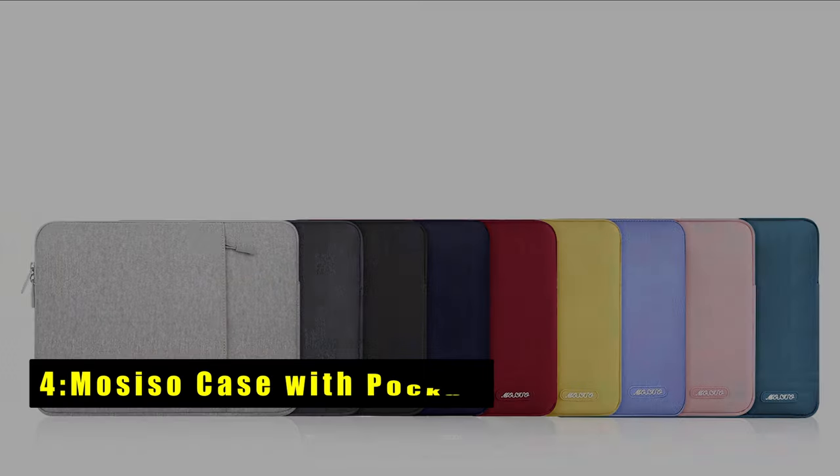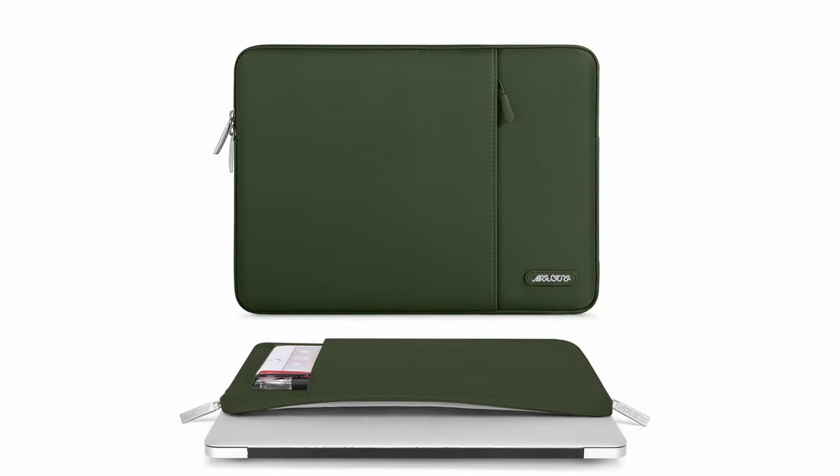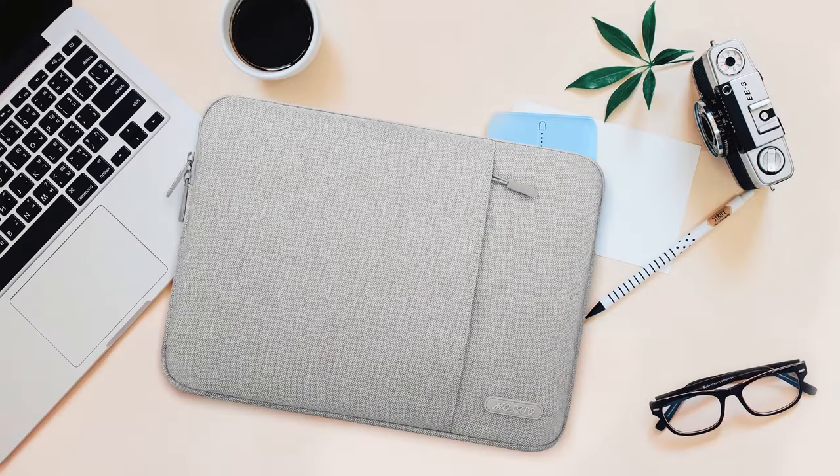At number four is the Moziso Case with Pocket. Crafted from polyester material with a top-opening zipper for convenient access, its slim and lightweight design ensures your device remains sleek and portable, easily fitting into a briefcase, backpack, or other bags. The extra front pocket offers ample space for accessories like a mouse, earphones, pens, and notepads. A polyester foam padding layer and fluffy fleece fabric lining provide excellent bump and shock absorption, safeguarding your device against accidental scratches and impacts.